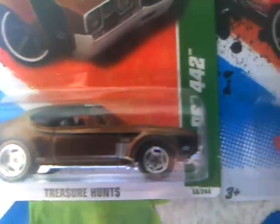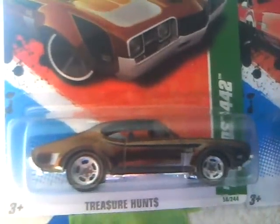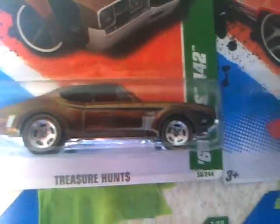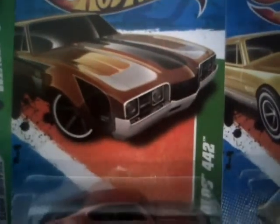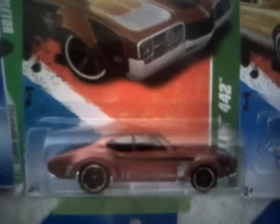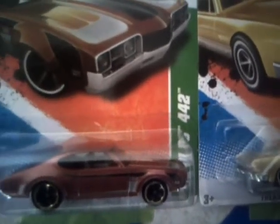Pretty cool car. The funny thing is I was at Big Lots and I found this treasure hunt Super — and the regular right next to each other too. That was awesome, I was so happy. My wife was like, 'What are you happy about?' And I said I found a Super and a regular right beside each other.